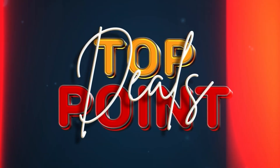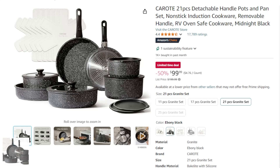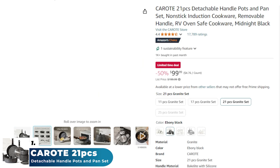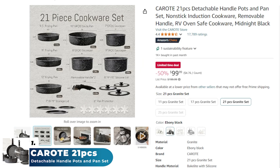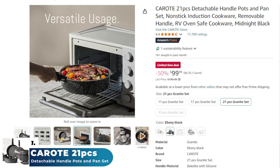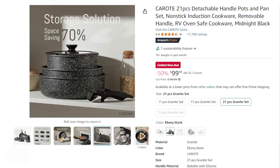First on the list, we have the Karodi 21-piece detachable handle pots and pan set. This is a versatile non-stick induction cookware set, perfect for any kitchen or RV. It features a removable handle system allowing for easy storage and seamless transitions between stovetop and oven. The non-stick coating ensures effortless cooking and cleaning, while its induction compatibility offers even heat distribution.